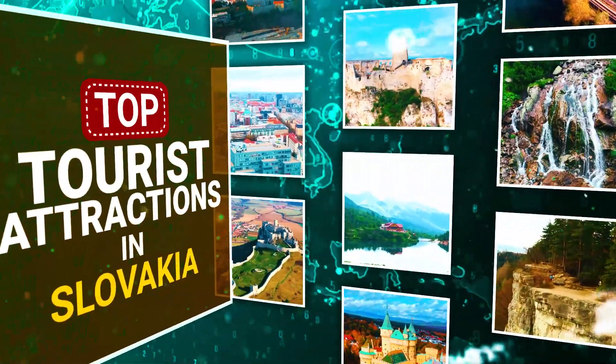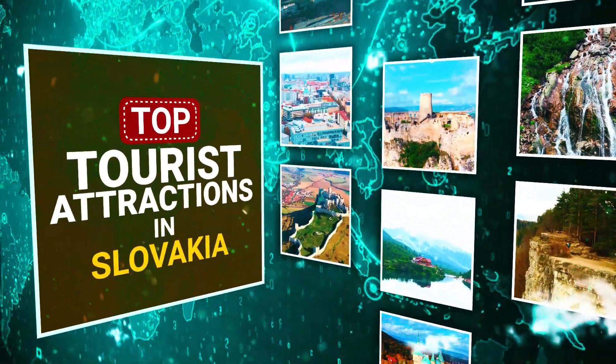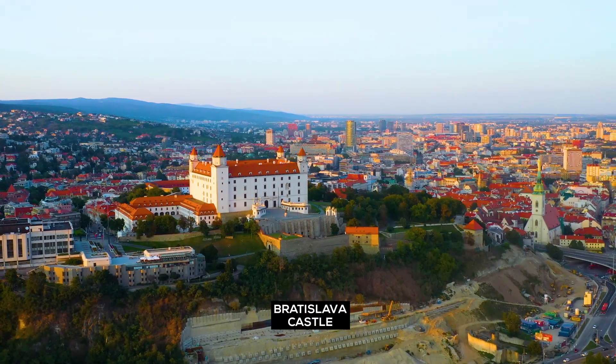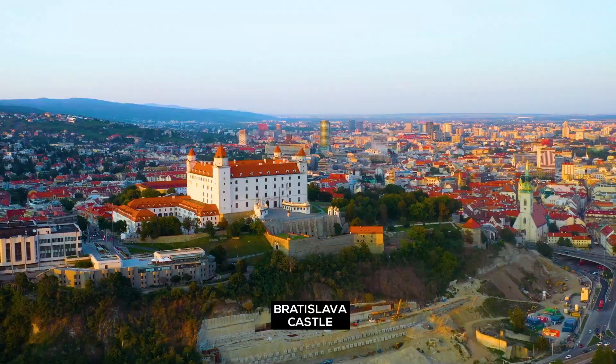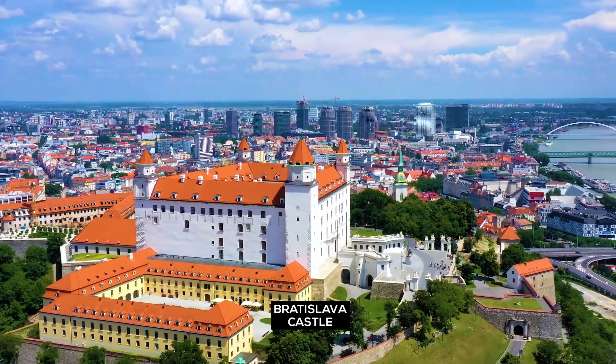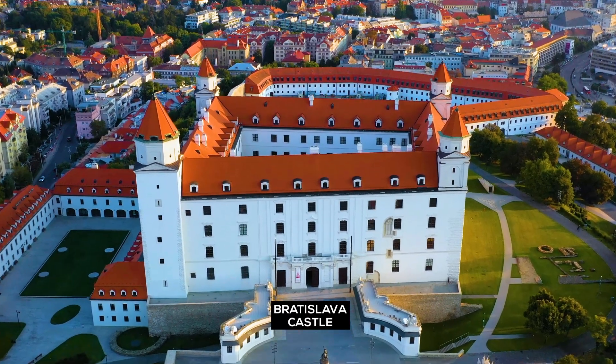Top tourist attractions in Slovakia. Bratislava Castle: discover the beauty of this iconic castle overlooking the capital city of Bratislava, which offers panoramic views.